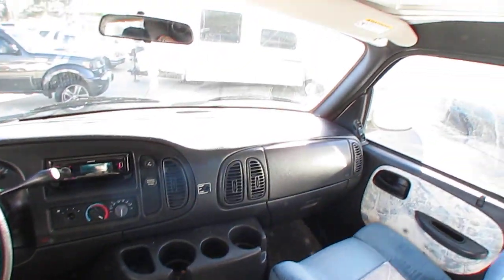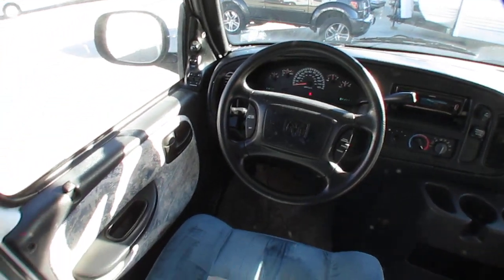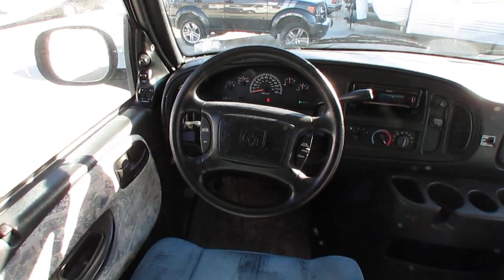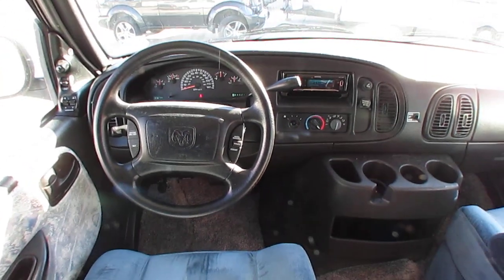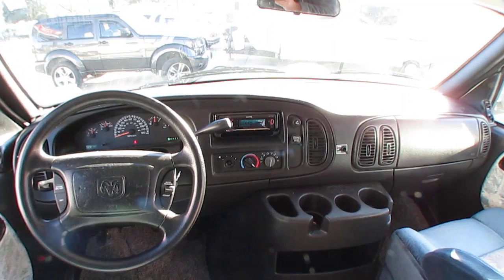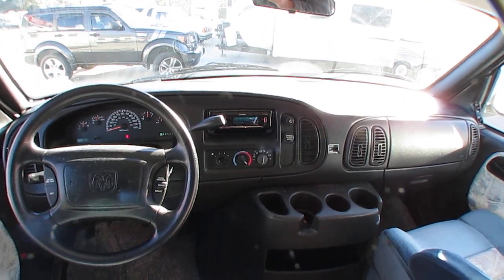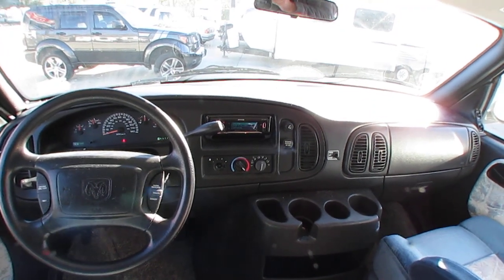Dash air is ice cold. The windshield has one little rock chip which I'm going to get treated next time my glass guy comes around, so don't worry about that. It's got the 5.9-liter 360 cubic inch Magnum V8 — runs great, gives this van plenty of power while still getting around 14 to 15 miles per gallon. Kenwood stereo.